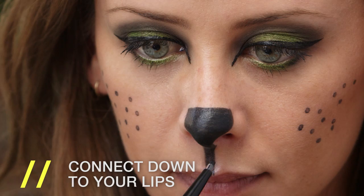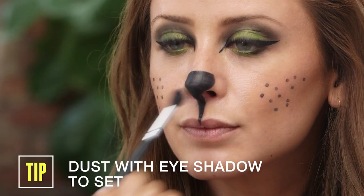Time to draw on a tiny little kitty cat nose. I'm going to even out the shape and connect it all the way down to my lips. I'm going to put it in my bag for touch-ups later on. If you want your black nose to stay in place, just dust it with a little bit of black eyeshadow.